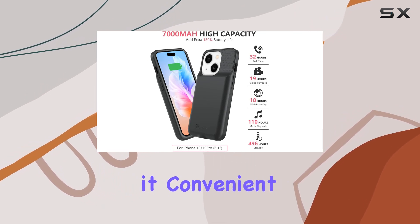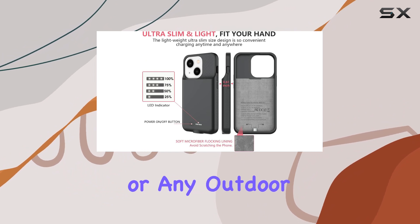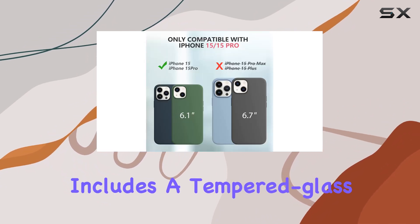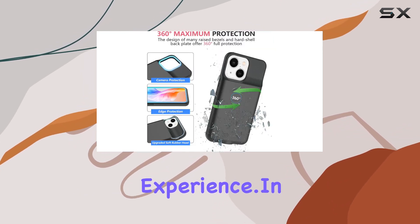The ultra-slim design makes it convenient for on-the-go charging during travel, camping, business trips, or any outdoor occasions. The package includes a tempered glass screen protector and a charging cable for a comprehensive experience.